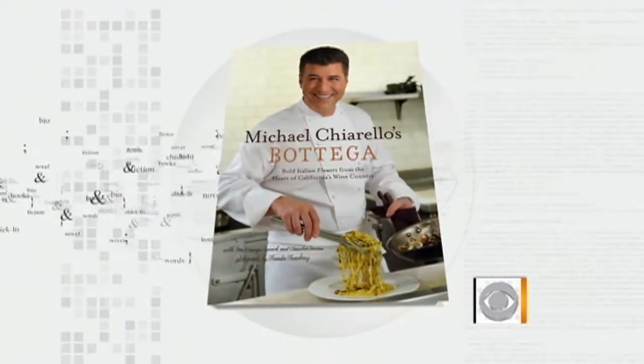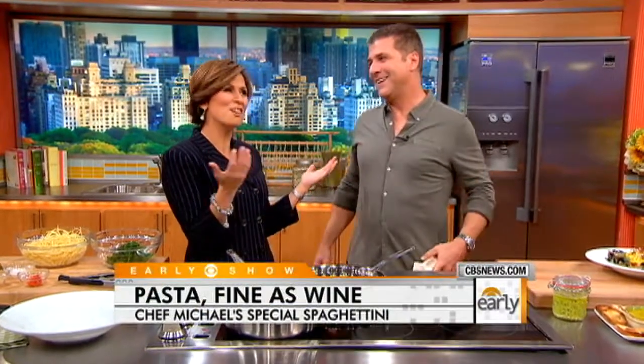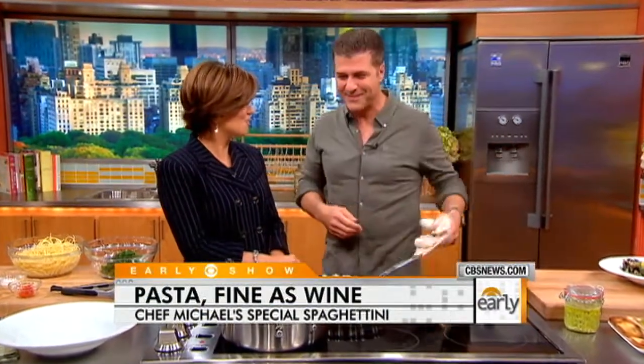Ever since it came out in September, Michael is back with us this morning to show us some great pasta dishes for the fall that celebrate — wine, of course. It is the wine country from Napa, after all. Welcome back.